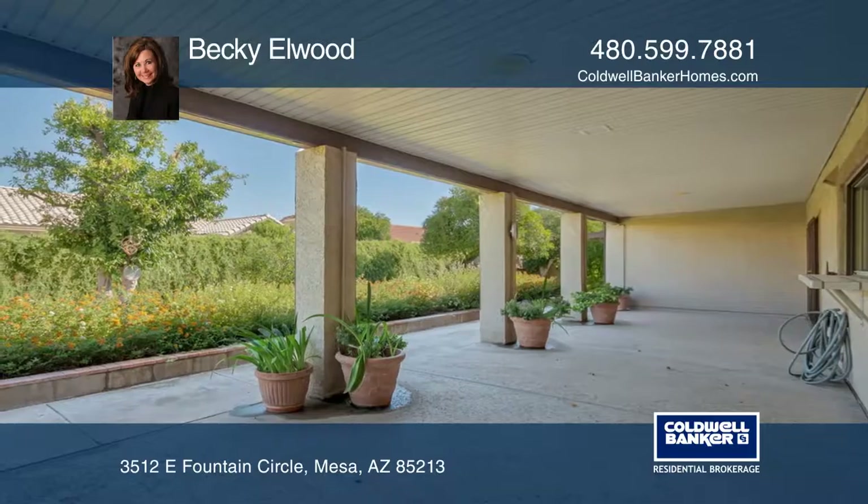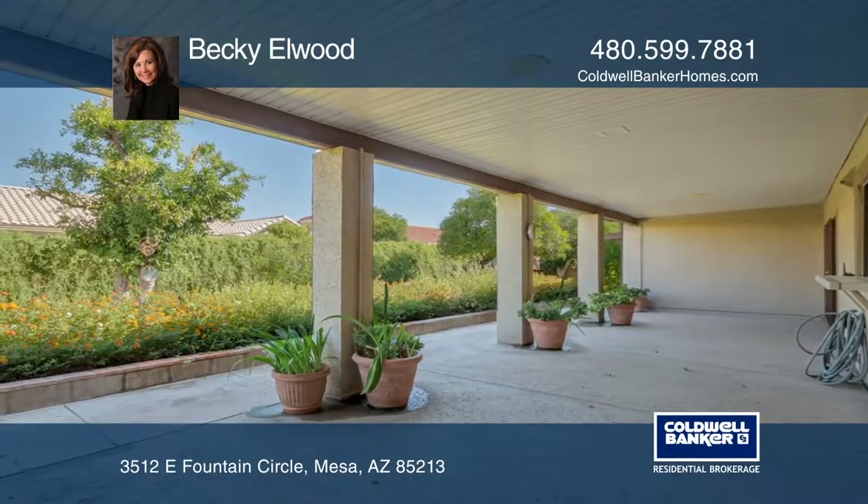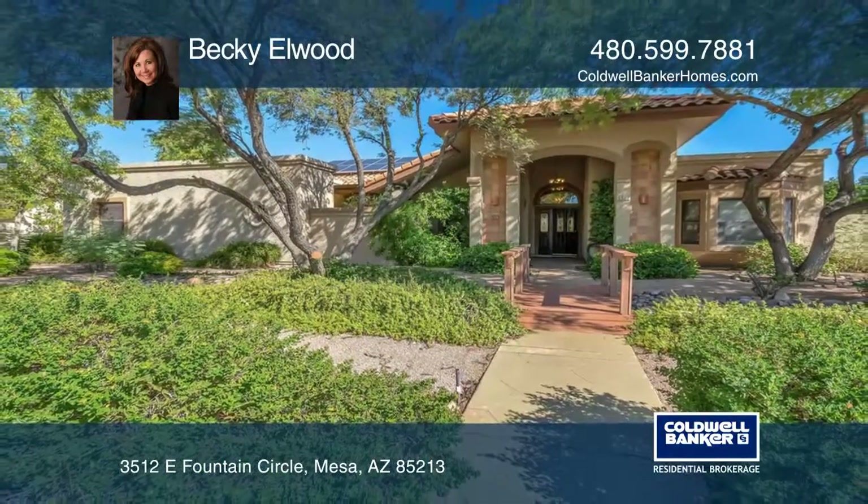The RV gate and parking provide plenty of room for your toys. Your dream home is waiting. Call Becky Elwood to schedule a tour.